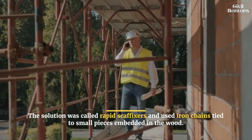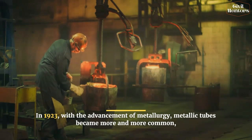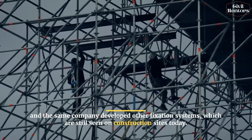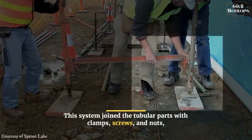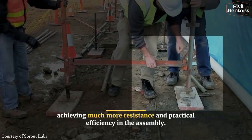In 1923, with the advancement of metallurgy, metallic tubes became more and more common, and the same company developed other fixation systems which are still seen on construction sites today. This system joined the tubular parts with clamps, screws, and knots, achieving much more resistance and practical efficiency in the assembly.